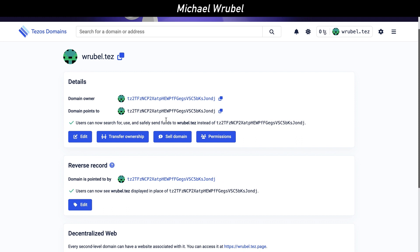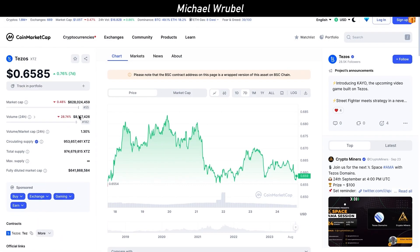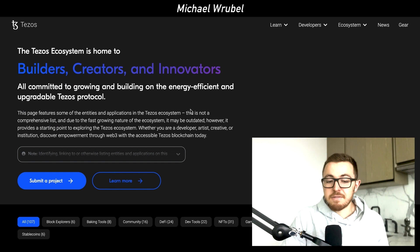Ultimately, Tezos Domains is very simple and easy to use. If you believe in the Tezos blockchain — which is growing rapidly, ranked number 55 by market cap with over a $600 million market cap and nearly in the top 50 cryptos — and you think it will continue to grow, Tezos already has over 100 different decentralized applications on its network.